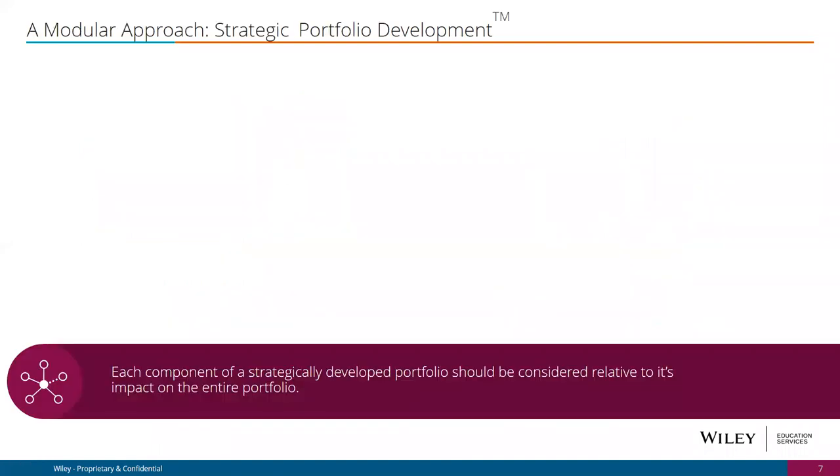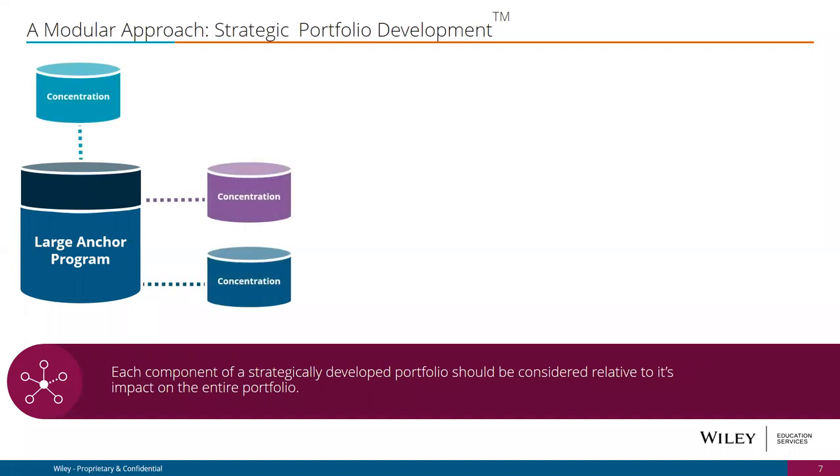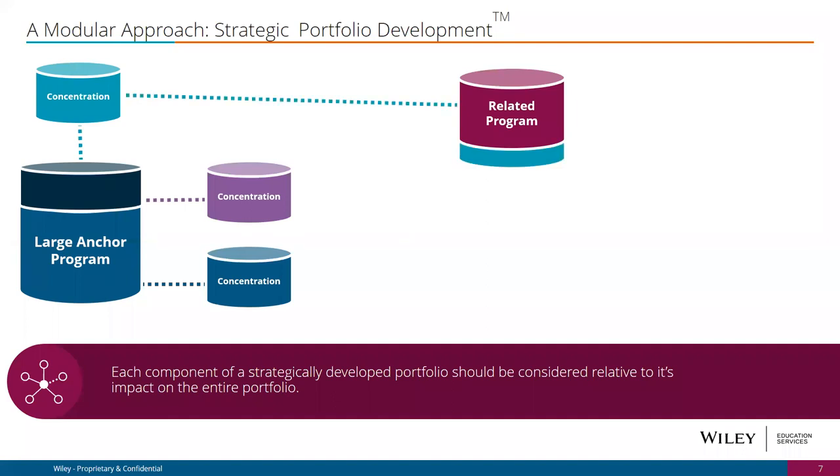To visualize strategic interconnectedness between programs: take an MBA program — a large anchor program, the largest graduate degree in the market, with roughly 55% of schools offering it online. MBAs typically have a core and several concentrations. We think about those concentrations and their impact on the larger portfolio. Is there a related program that can leverage some of those concentration classes? A great example would be a master's in marketing or a master's in accounting with courses levered into the MBA program.